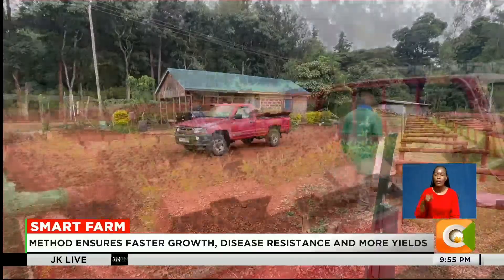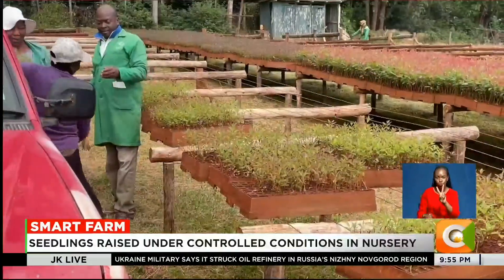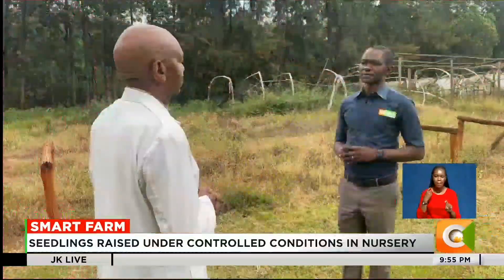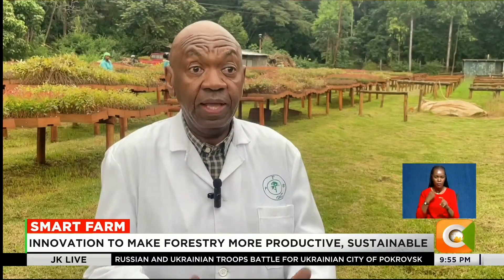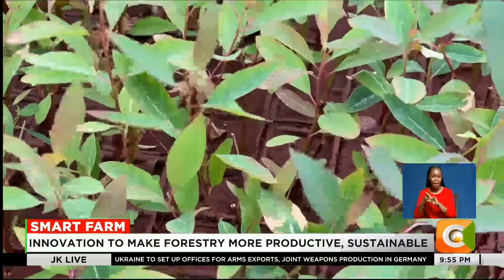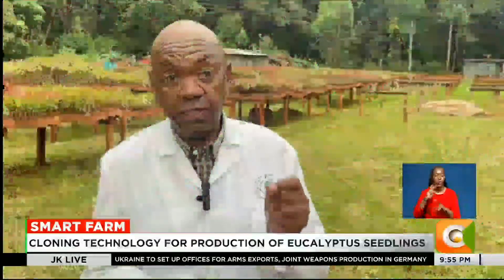This hybrid technology blends the best traits of two eucalyptus species: Eucalyptus grandis and Eucalyptus camaldulensis. These two characteristics are brought together, and the hybrid we get will grow faster but also have higher wood density, which is good for fuel. In the process, we also look at disease resistance.